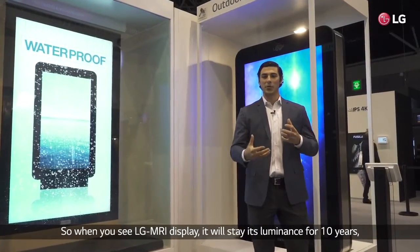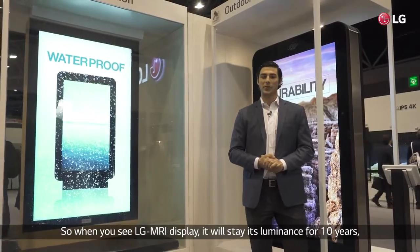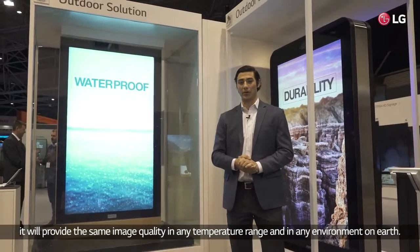When you see an LG-MRI display, it will maintain its rated luminance for 10 years and will provide the same image quality in any temperature range in any environment on earth.